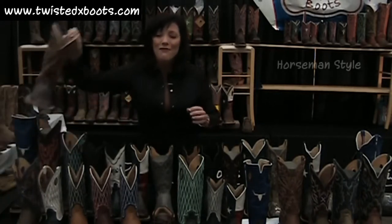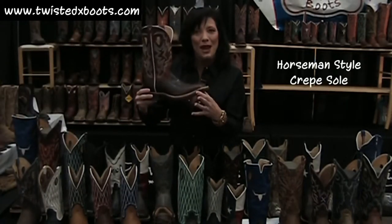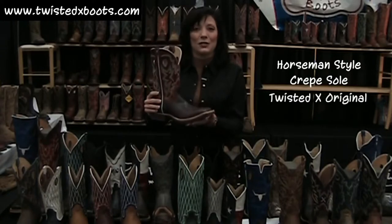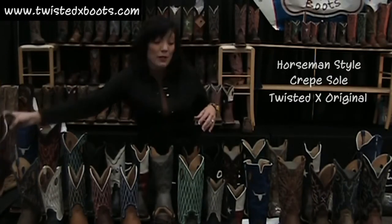And we also have new crepe sole, and it's a thin crepe with that NASCAR rubber sole saver on here so your crepe doesn't bottom out. That's a Twisted X original, and we're the only ones doing it, so it's a great crepe sole boot, and we have a couple of those, too.